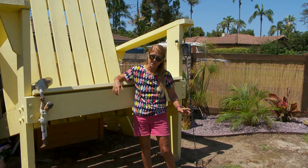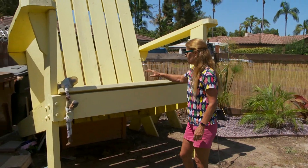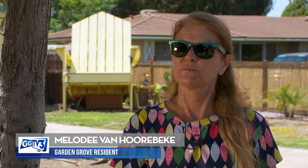Oh my god, that's a big chair. It all started with Garden Grove resident Melody Van Horbeck and her son Taylor. Every year for my cancer-free anniversary, he would do something for me, and one year I kind of nudged him towards the Adirondack chair.